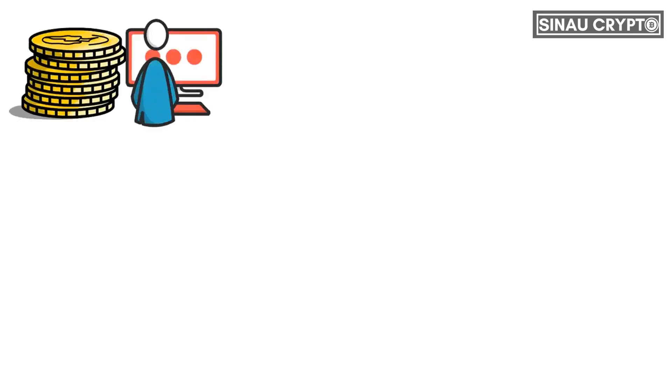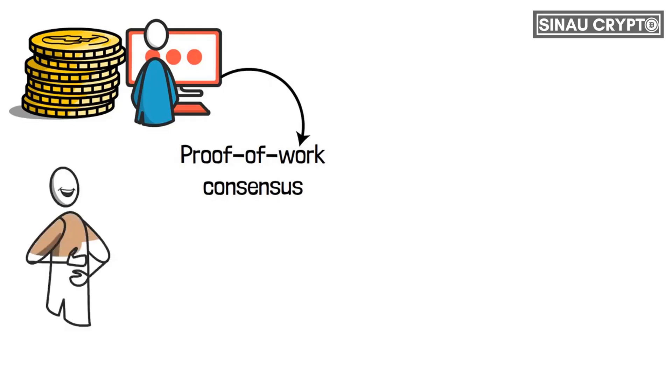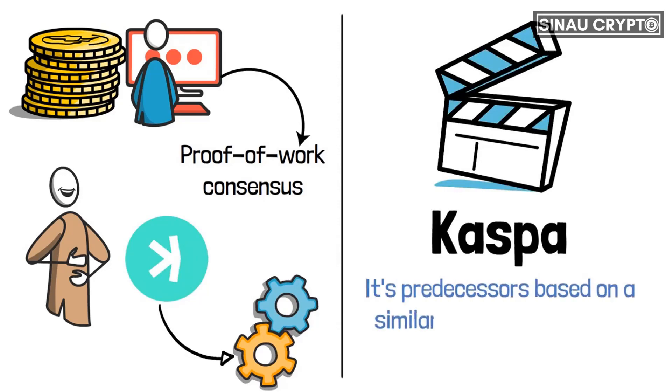Many crypto developers and users will only look at the proof-of-work consensus for negative reasons, but the POW consensus is a lot more than we've experienced. CASPA aims to change the narrative around this technology. In today's video, we'll look at CASPA, a new proof-of-work consensus coin that aims to outdo its predecessors based on a similar underlying principle.